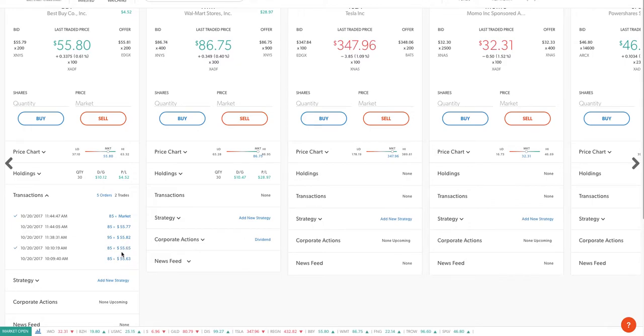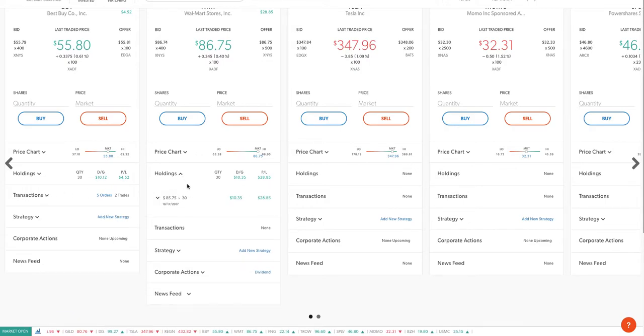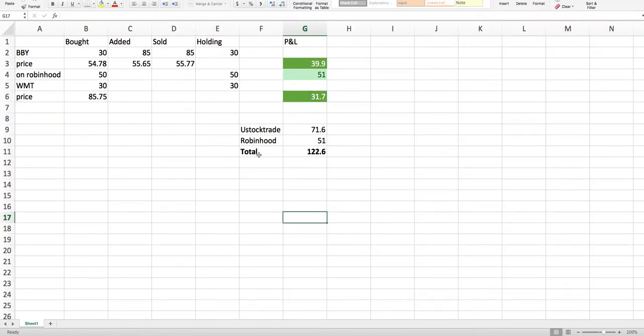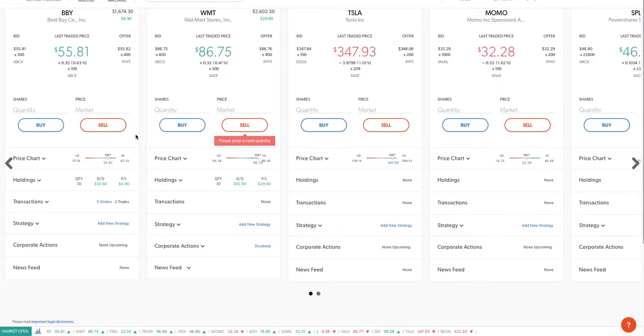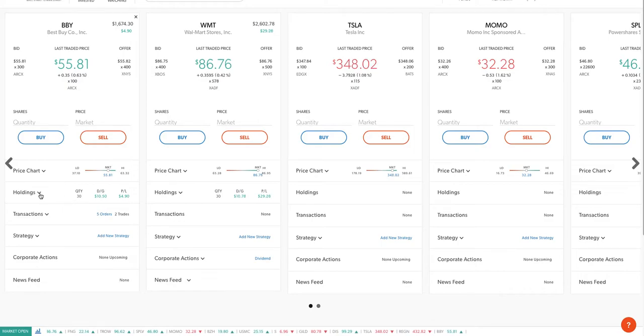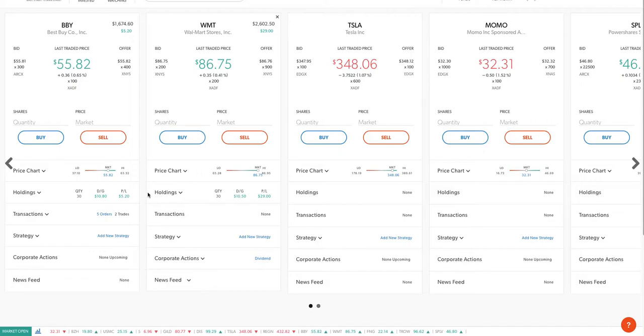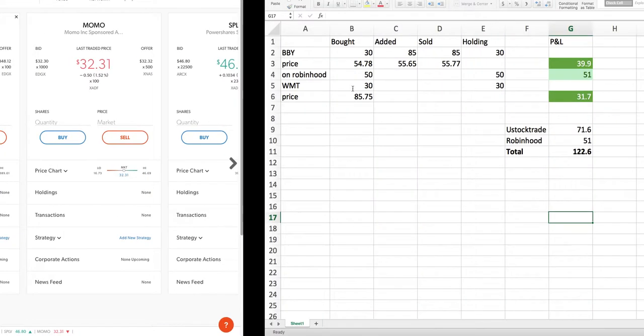I bought today at 55.65 and sold around the 55.80 range. I'm still holding from 85.75 and right now it's 86.73, so that's almost more than one dollar per share. I bought some beginning of this week or last week, added some today, then sold some today for a quick profit, and I'm still holding some.